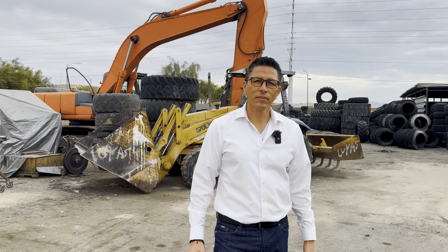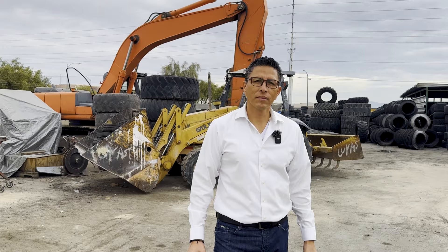Norberto, thank you so much for the tour, man. I really appreciate it — it's a beautiful facility. Definitely check out the podcast and all of Norberto's contact info. If you're in Vegas, you know where you should be buying your used tires from. Anything less would be uncivilized!